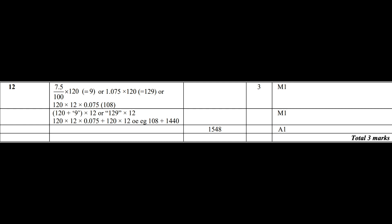So two M marks and an A mark. You have to show a method to get the accuracy mark — you have to.